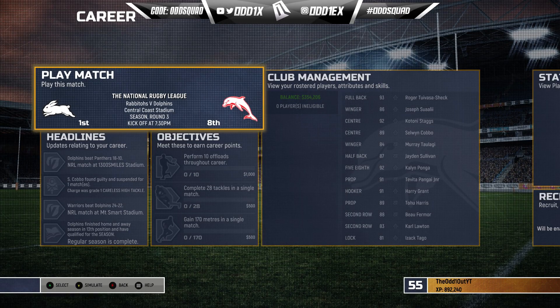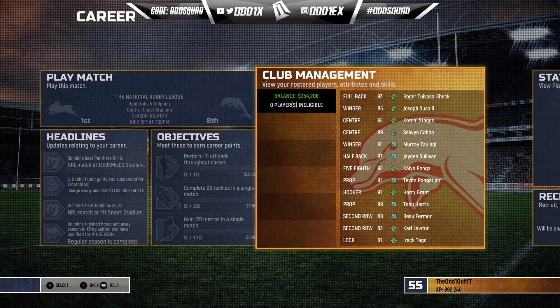Hi boys, welcome to another video on the channel. We are back with an experimental subscriber lineup. This is our second take recording the intro — I went through the whole team but my mic was on mute. So we're gonna go through the squad starting 13 on this screen, and I'll throw up a pic of the bench while we talk through today's lineup, which has been suggested by our boy Liam Porter.